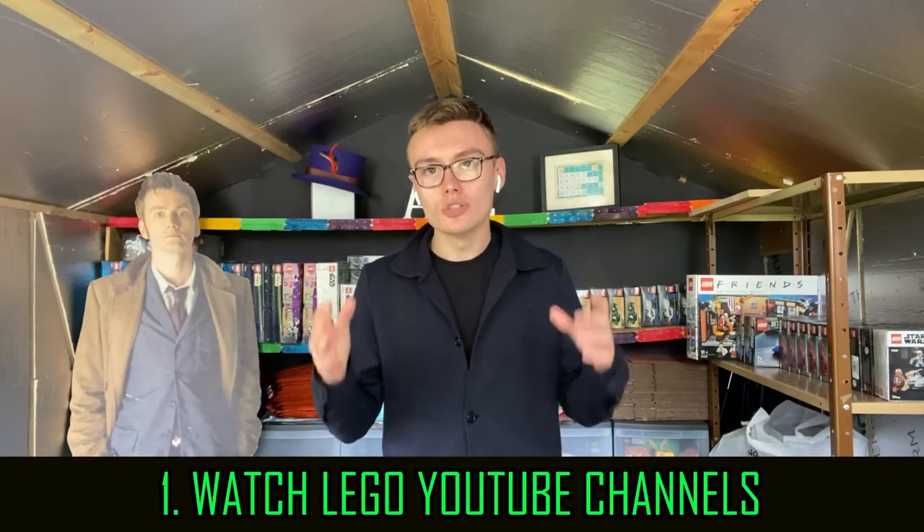Number one is watch Lego YouTube channels — but not just the Lego investing channels. I don't just mean watching my videos on Lego investing or another great channel. There's Brickpicker, who unfortunately don't do videos anymore but have a brilliant back catalogue still up, including a six or seven part series on Lego investing for beginners. I've watched that series multiple times and it's been invaluable. I'll possibly leave a link below, but you can just type Brickpicker into YouTube.